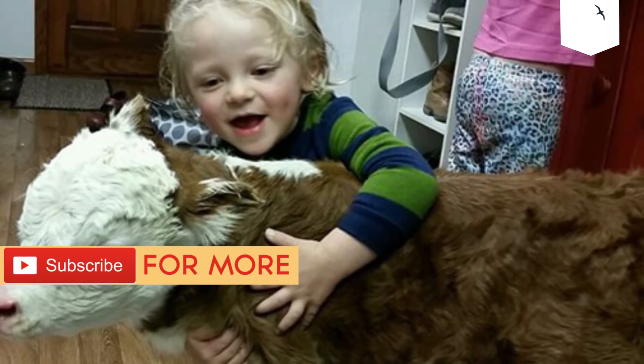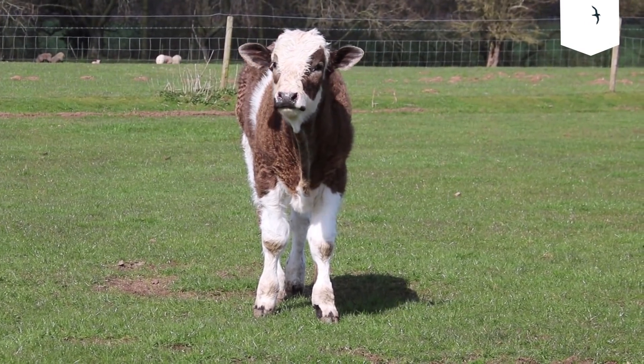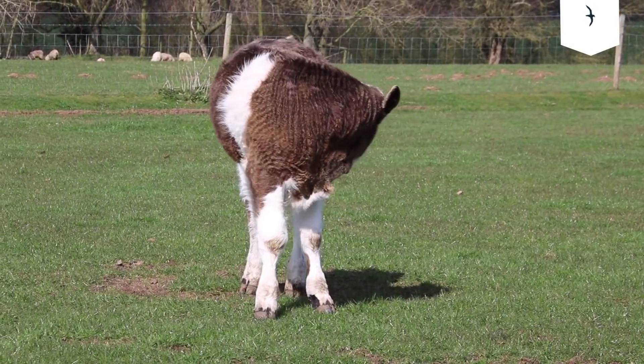The miniature cattle breeds were made by a process called breeding down, according to Wikipedia. Watch the video below to learn more about mini cows and see some in action. Wait until he rustles the food bag — they respond just like dogs or cats.